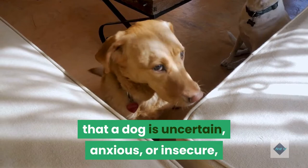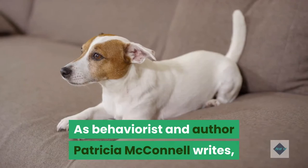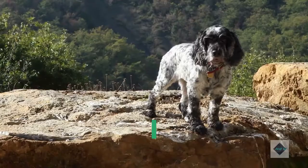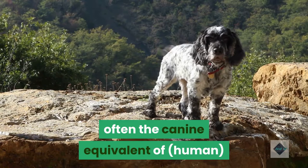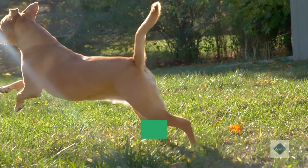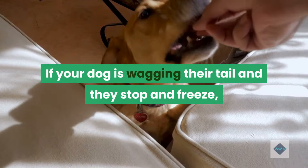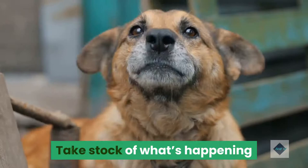As behaviorist and author Patricia McConnell writes, if a dog stands still, stiff-bodied and immobile except for a tail wagging slowly back and forth, it's a big red flag that says to stop whatever you're doing. Tail wags that only involve the tail are often the canine equivalent of human smiles that only engage the mouth — they are not honest indicators of a happy dog and are often a sign of potential danger. If your dog is wagging their tail and they stop and freeze, this can be a sign that they'd rather avoid what is happening. Take stock of what's happening and potentially extricate your dog from the situation.